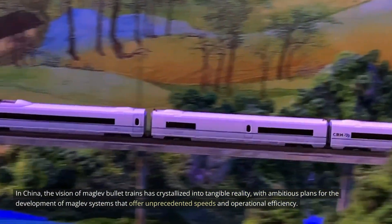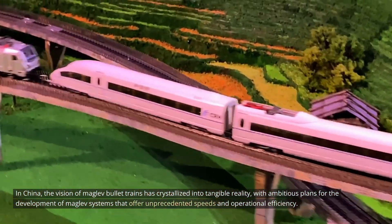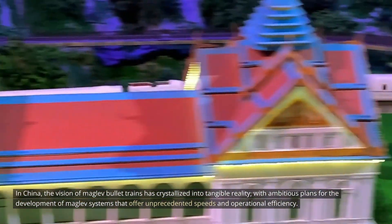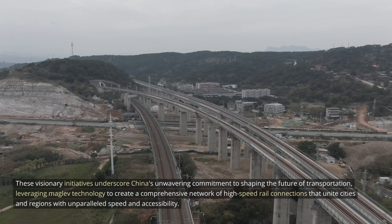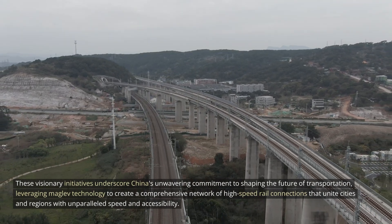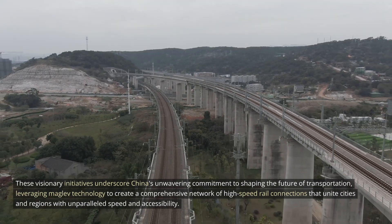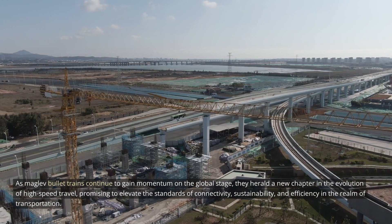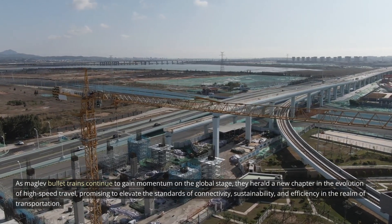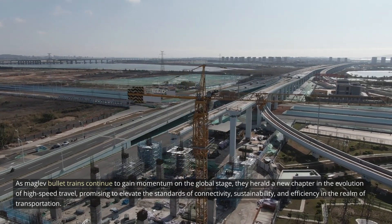In China, the vision of MAGLEV bullet trains has crystallized into tangible reality, with ambitious plans for the development of MAGLEV systems that offer unprecedented speeds and operational efficiency. These visionary initiatives underscore China's unwavering commitment to shaping the future of transportation, leveraging MAGLEV technology to create a comprehensive network of high-speed rail connections that unite cities and regions with unparalleled speed and accessibility.